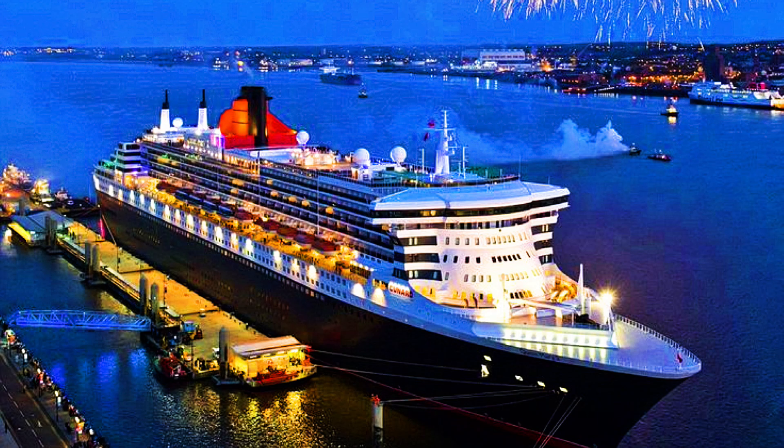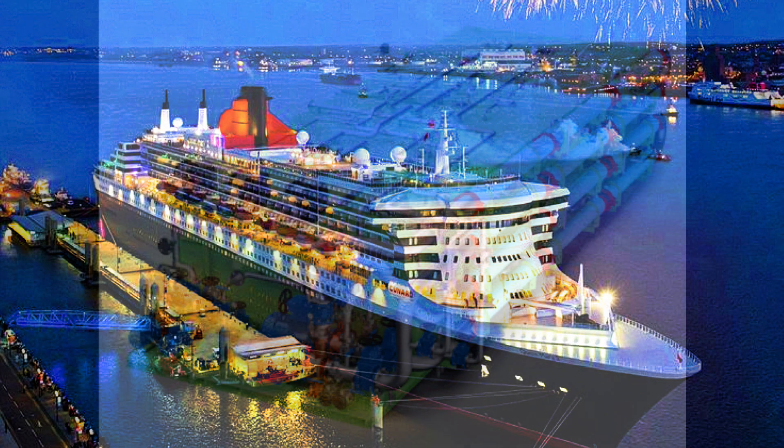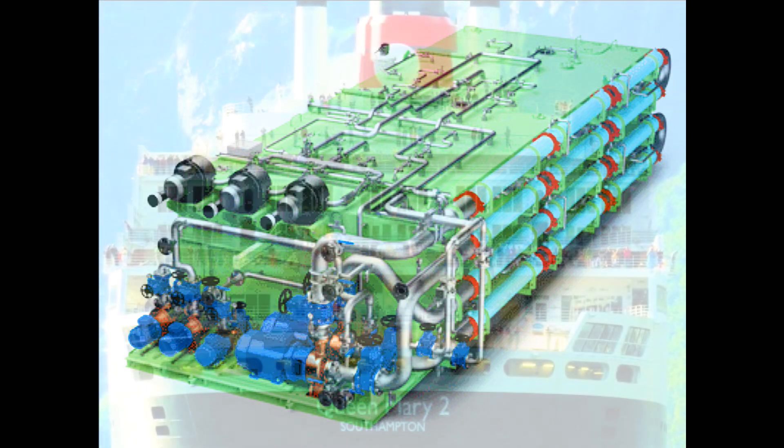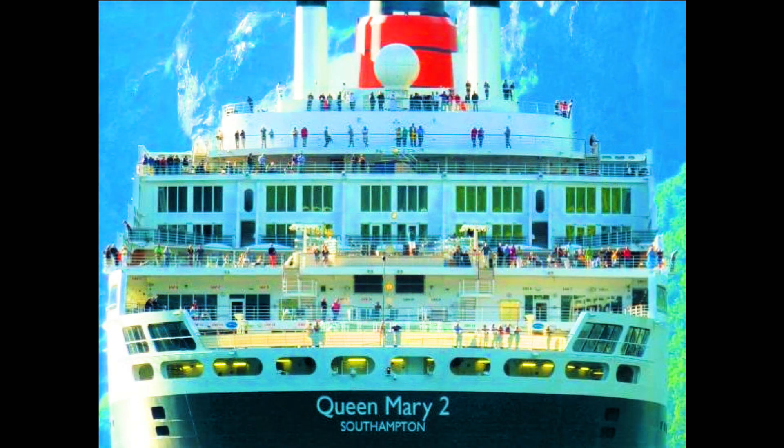The ship also can create a supply of fresh water used for drinking, cooking, and bathing needs. Water from the ocean is drawn into the middle of the ship's hull, then pumped into three low-pressure flash evaporator units. Heat from the engines evaporates the seawater, and the steam condenses and is pumped into storage tanks. She can create up to 2 million liters of fresh water daily.